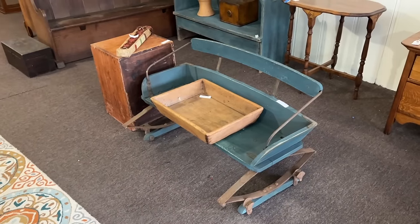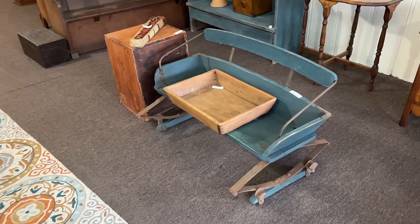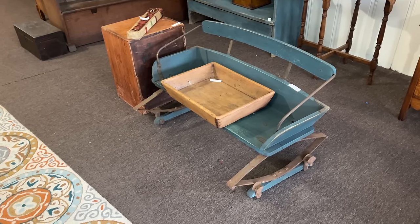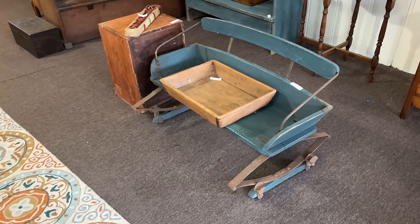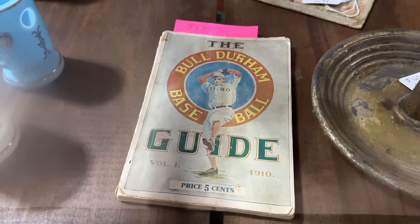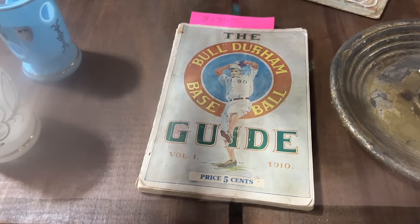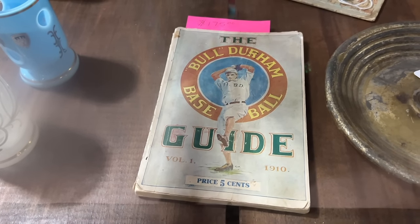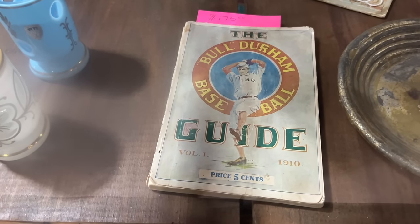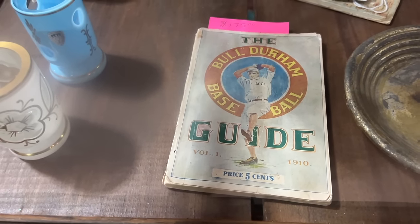Once the automobile replaced the buggy, a lot of buggies were scrapped. A few people thought to save the seats and use them as little benches for children, and those that are left are collectible now. This one's priced at $3.25. Bull Durham Tobacco was one of the first to sponsor baseball and produce these guides as an advertising premium — there's a price of $175 on this very early one from 1910. Cost 5 cents new, and then everyone threw them away, and now they cost this price.